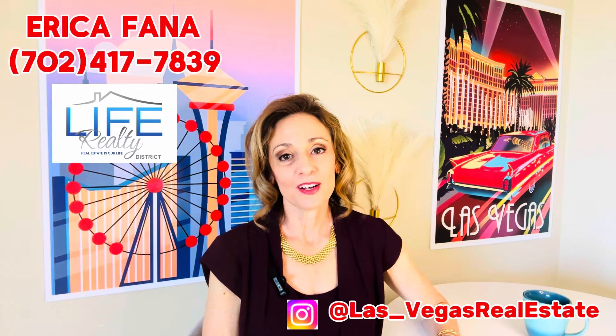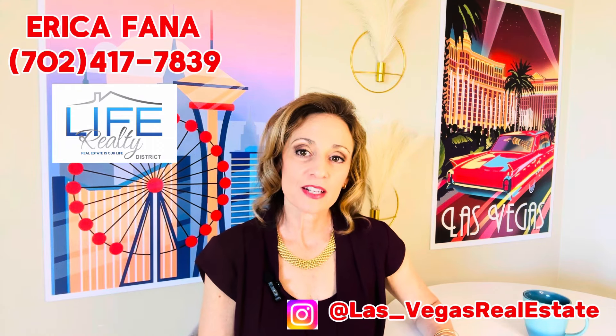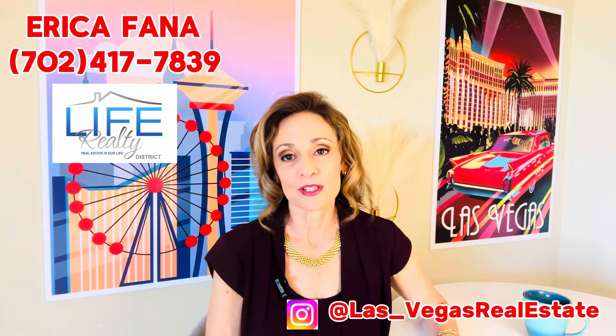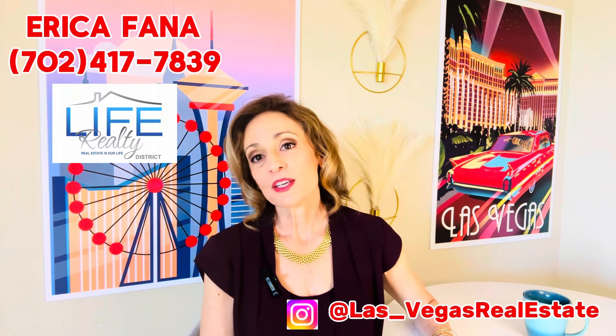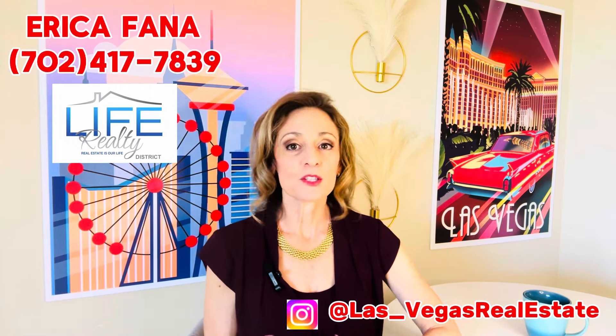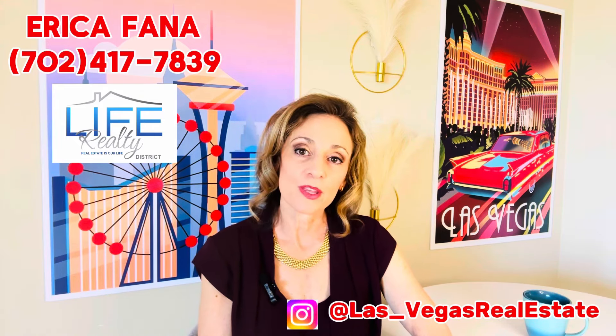Hi, I'm Erica Fana, a local realtor and investor serving both Las Vegas and Henderson. Subscribe to my channel to see more neighborhood and home tours and get all the 411 on Las Vegas lifestyle so that you can narrow down which neighborhood fits your lifestyle. There are so many amazing opportunities to be had and I can't wait to share them with you. Stay tuned after the home tour to hear more about HOA communities in Las Vegas as I review a few of them and their variations in structure.